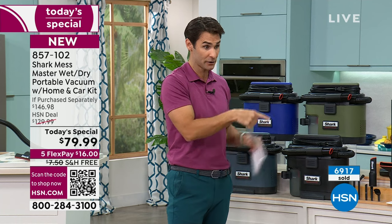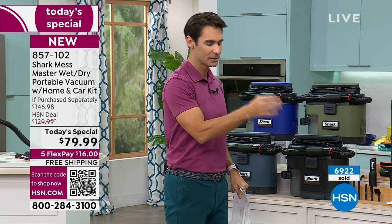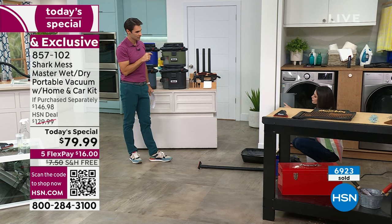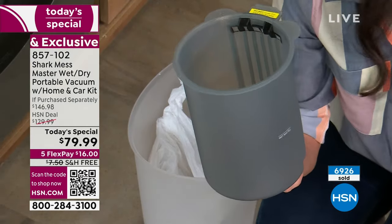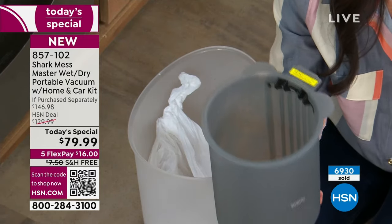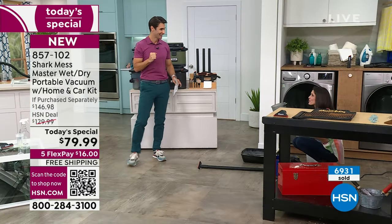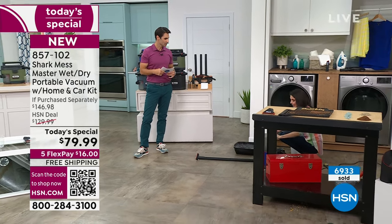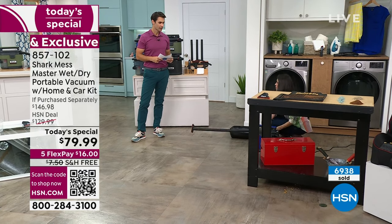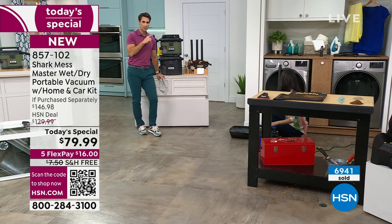Did you see that extender? You're getting all of those pieces to extend high, extend low, not even get down there — all of it comes with it. This is the bin. It shows you where the max fill for the wet is, but the dry goes all the way up. You don't have to use a bag — you just use one if you want to. This is dishwasher safe. When I used it for pet messes, I didn't bother with a bag. I dumped it into the toilet and then threw the actual bin in the dishwasher. All of these pieces — your squeegee, your carpet tool — are all dishwasher safe.